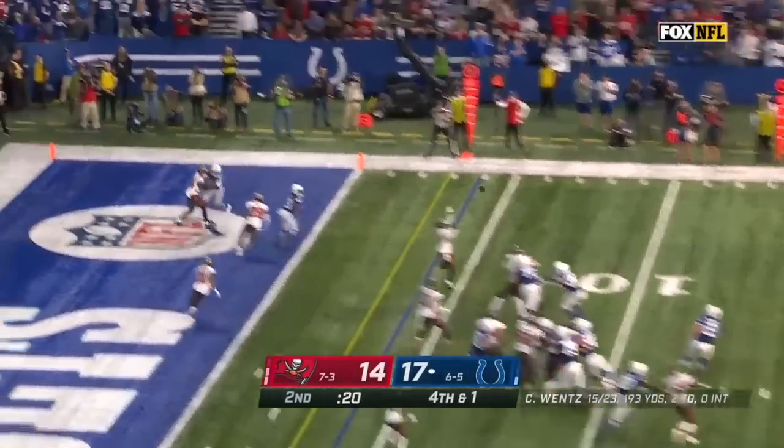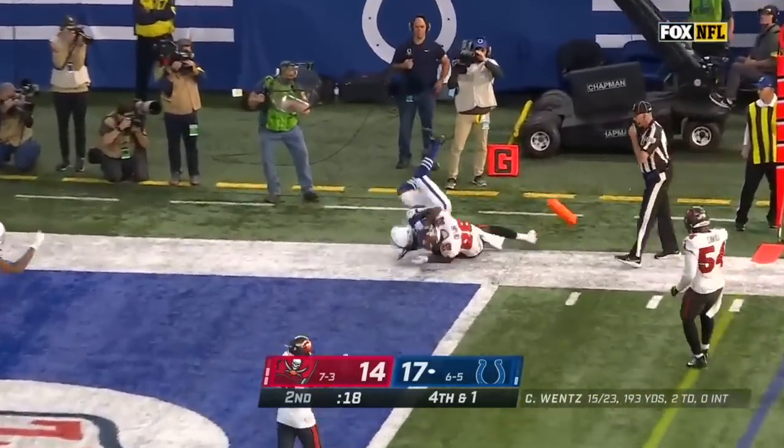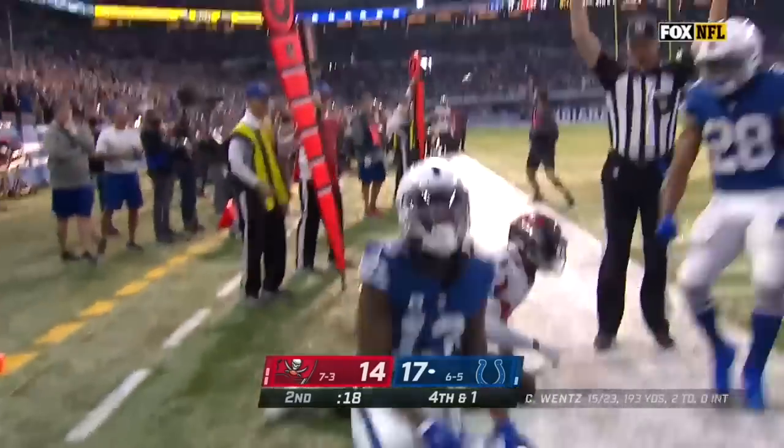We're going to roll out Wentz, looking in zone. Oh, and caught for the touchdown — T.Y. Hilton.